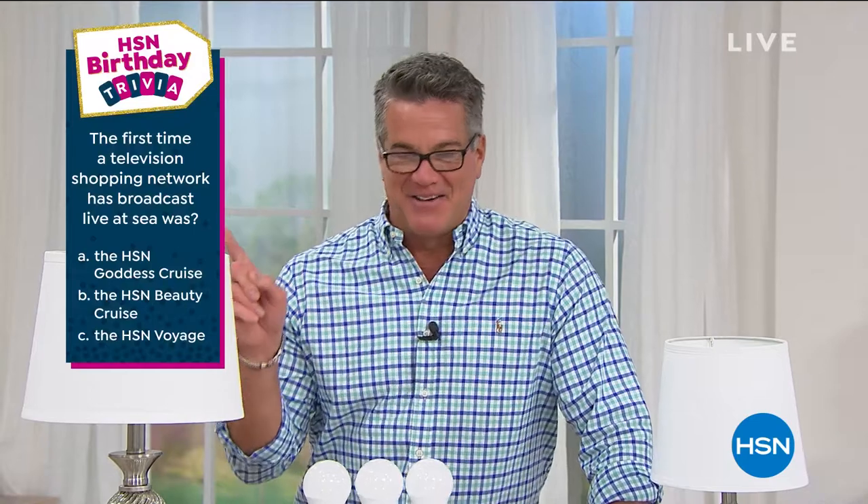The first time a television network broadcast live at sea was — my guess was the Beauty Cruise. And I was around for that too. Let's talk about being prepared — the ones who are prepared always do well in a tough situation, especially in a power failure. Let me tell you — these are the smartest bulbs you'll ever see. It's our next presentation of our best value of the day.